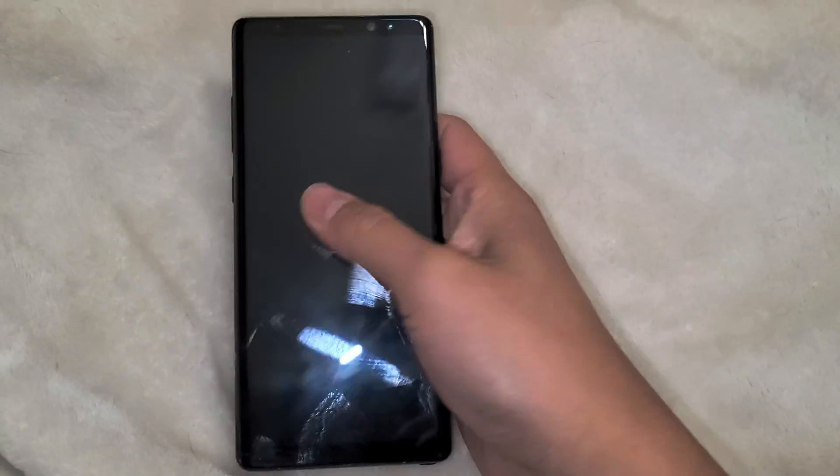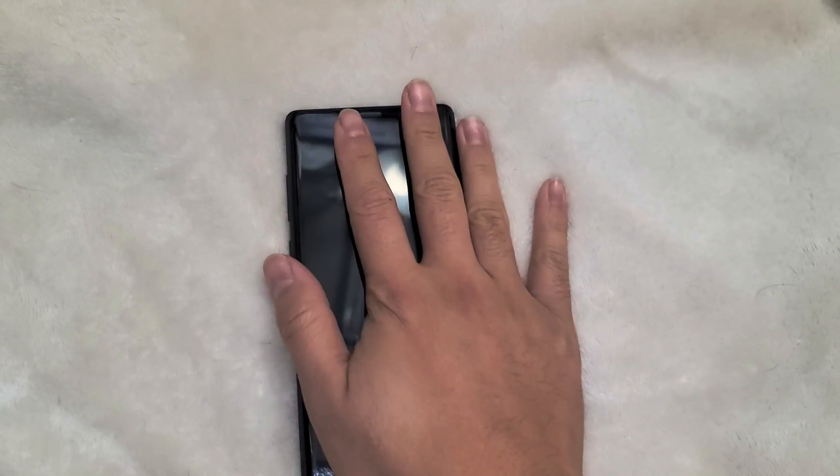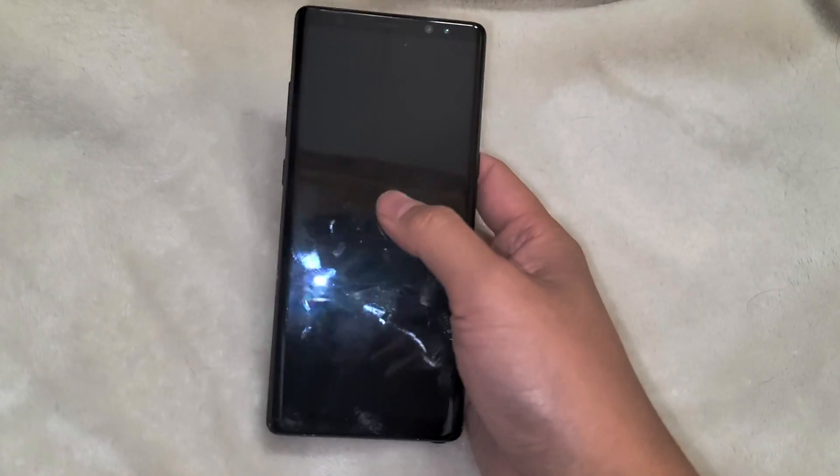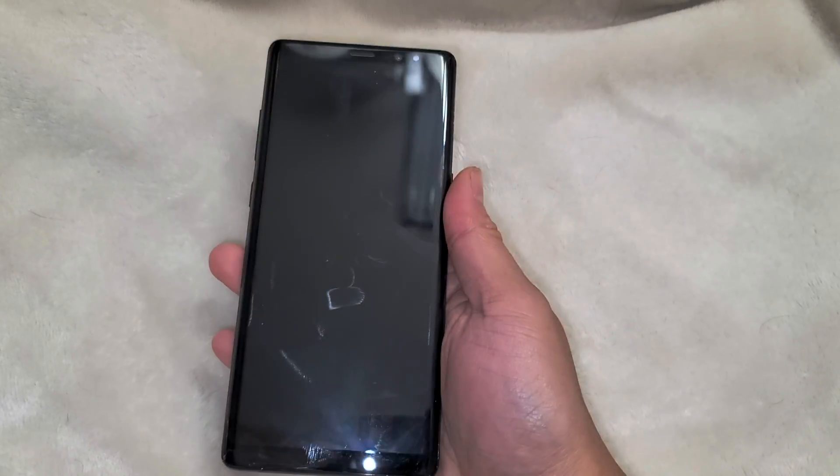I'm going to be making this video. I don't have an iPhone X, but I had a customer that had this issue. Basically, their iPhone X, when they press the button on this side, all it would do was pop up Siri.